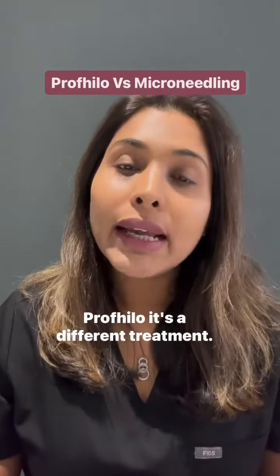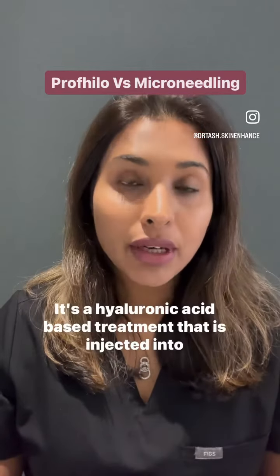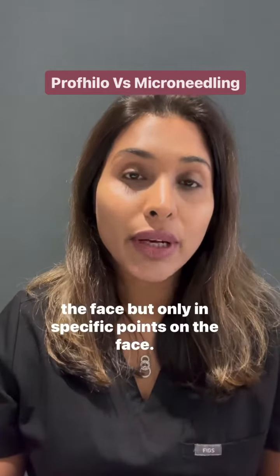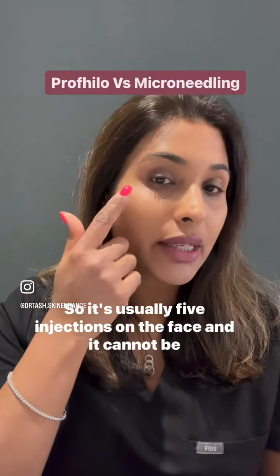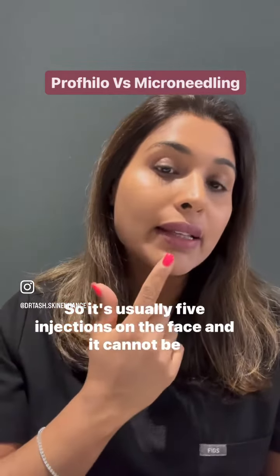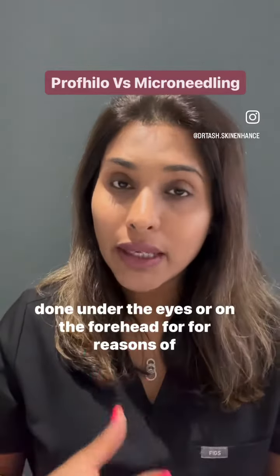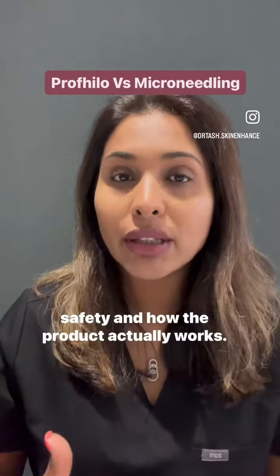Profilo is a different treatment. It's a hyaluronic acid-based treatment that is injected into the face, but only in specific points — usually five injections on the face. It cannot be done under the eyes or on the forehead for reasons of safety and how the product actually works.